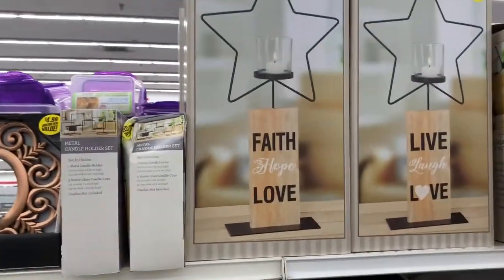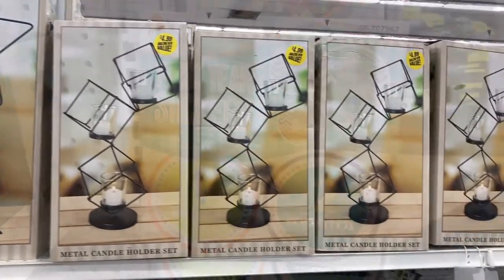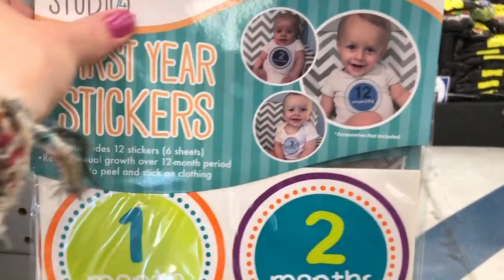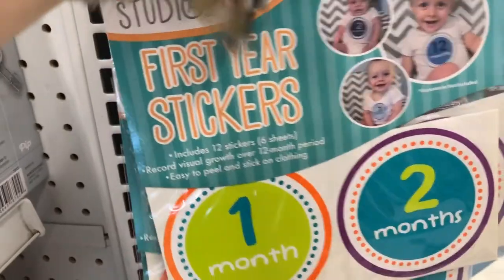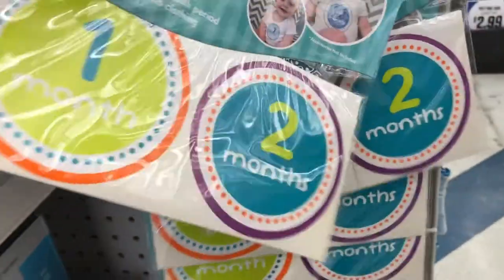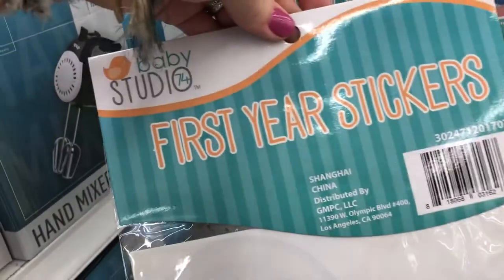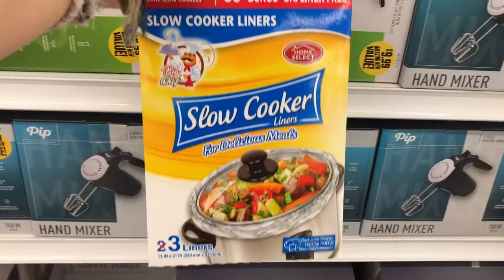I could not believe I was seeing these little stickers for the first year for your baby. So each month you take a picture, stick one of these on a onesie, and then you get to see their progress for each month that they grow. I thought that was just a steal for $0.99.